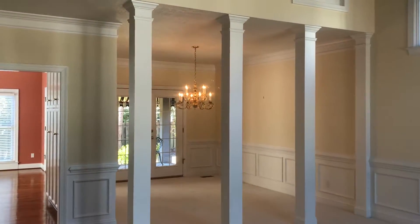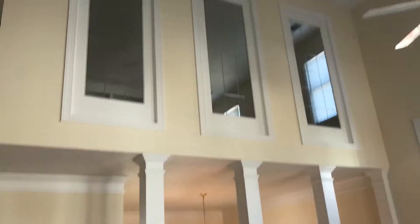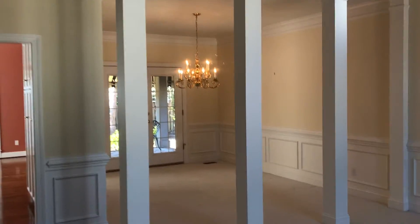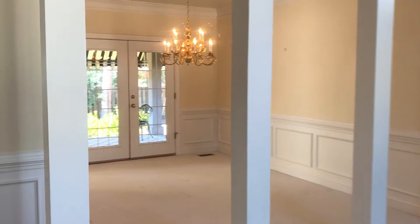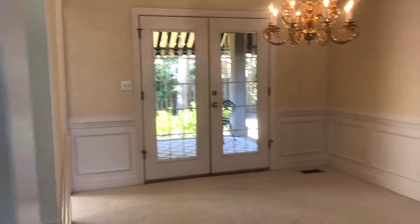Hey everybody, I am inside 714 Recon Abbey Court in the Abbeys at Westlake. I wanted to give all my Facebook followers a quick preview of this beauty — formal dining room. Those are access doors to the outside patio.